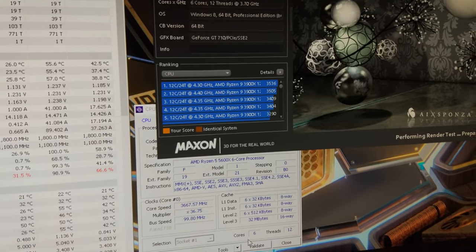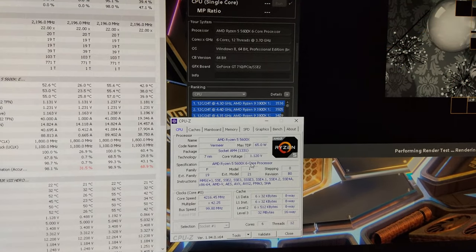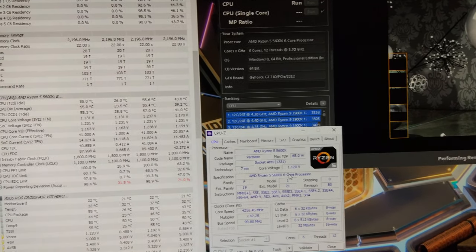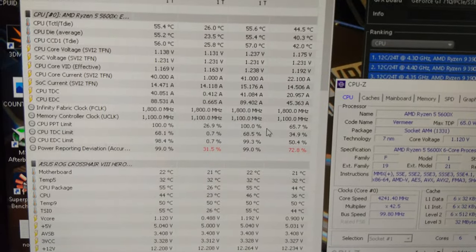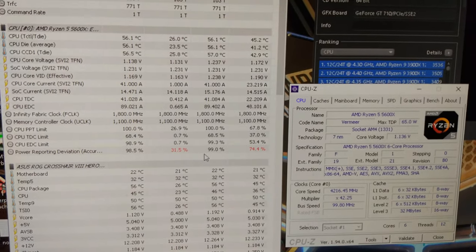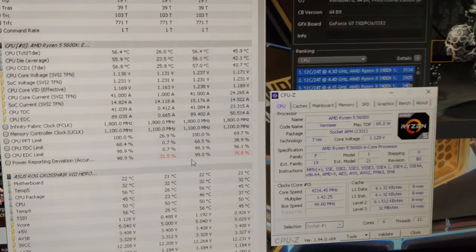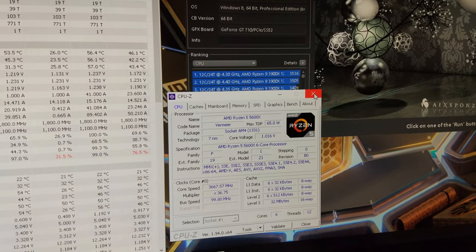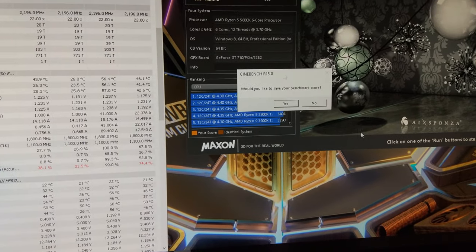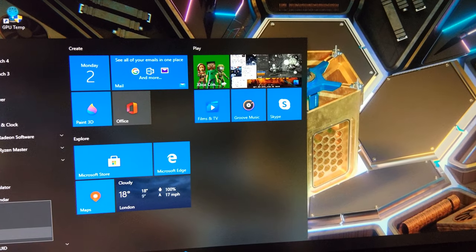You can see the temperature only reached 55 degrees, which isn't that bad. Voltage was running at about 1.2, maybe even less. It's trying to keep within its power limit basically - 65 watt TDP. Score came in at 1825. That's enough stock benching.